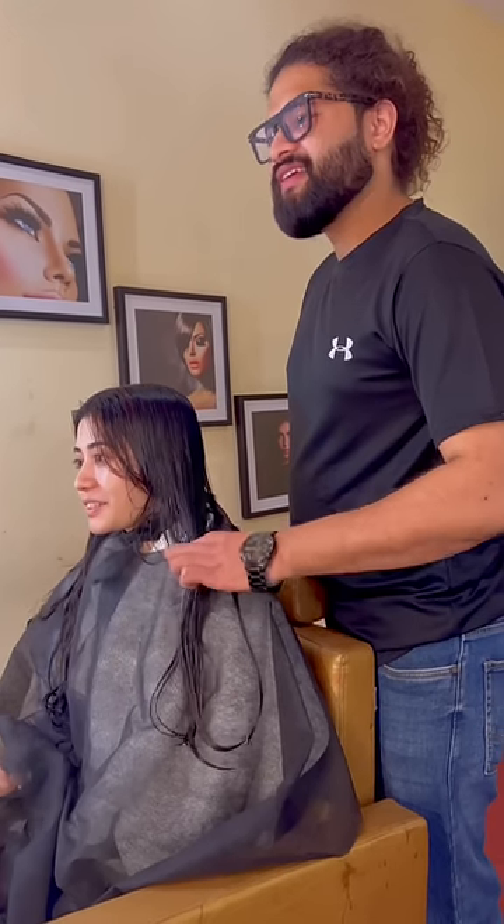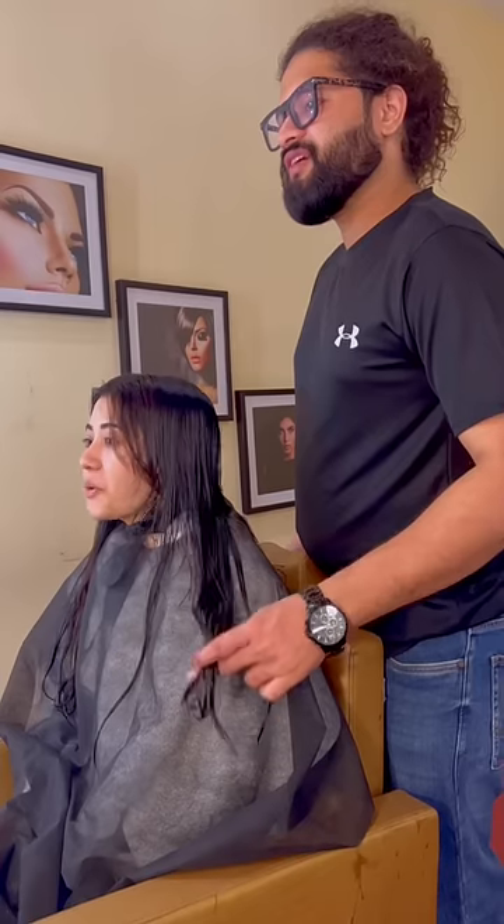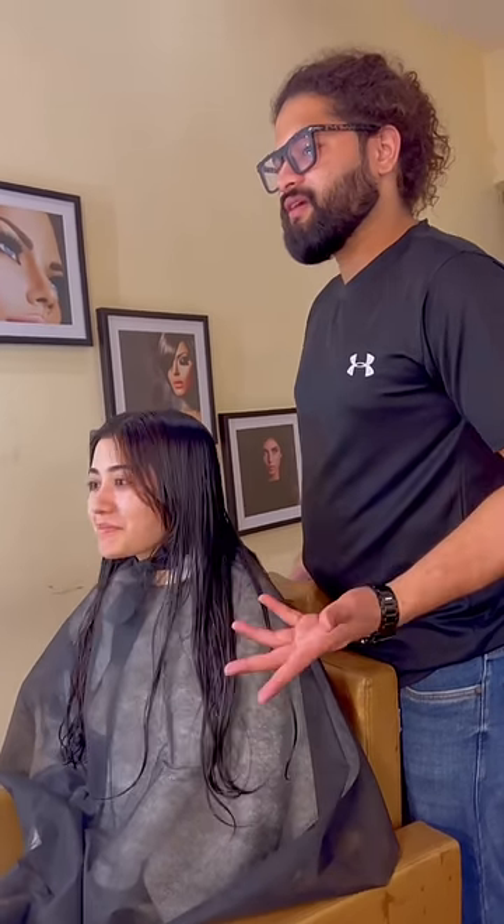Hi! A haircut should change how your hair looks, but don't compromise on the length of hair. Exactly what I'm doing here.